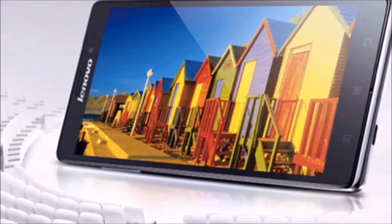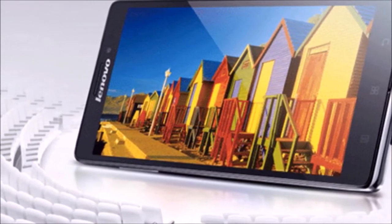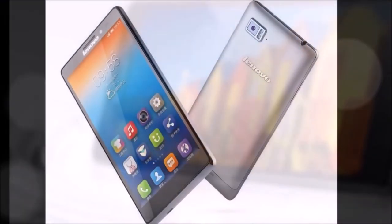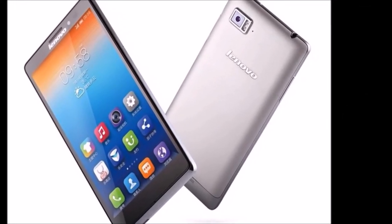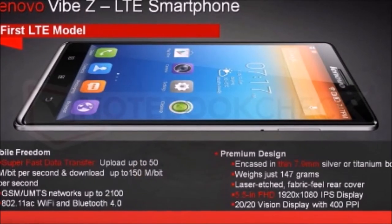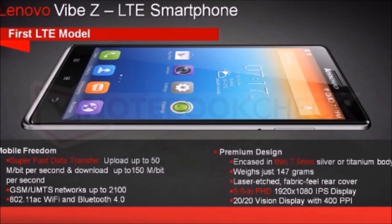The Vibe Z's innards are also up-to-date, starting with a 2.2GHz quad-core Qualcomm Snapdragon 800 processor that zips along in other premium phones like the Galaxy Note 3. It has 16GB of memory for internal storage, which is a little on the lower side, and in terms of RAM, you're looking at 2GB of memory.